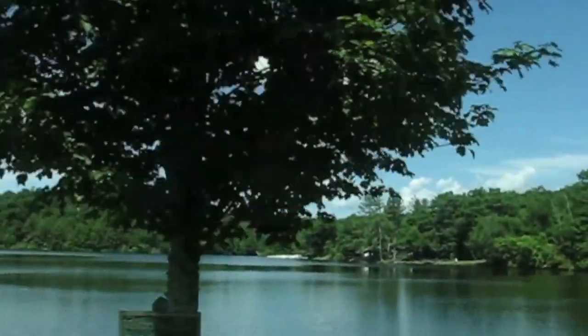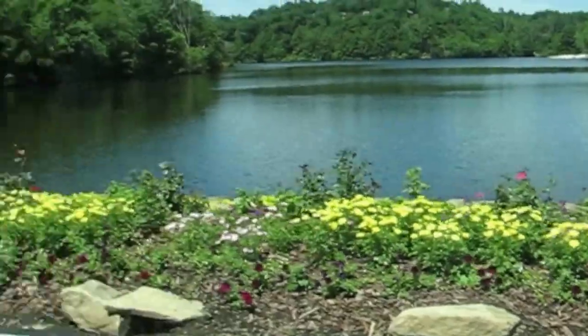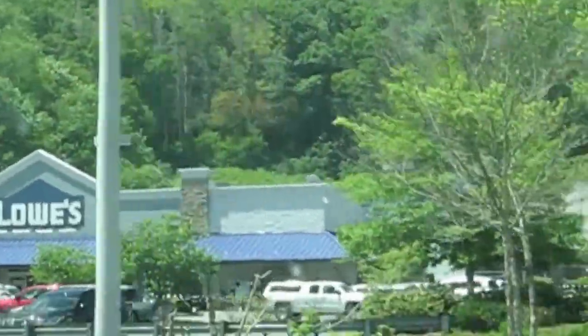The lake looks pretty this morning with the sunshine. Well, we're coming into Lowe's.